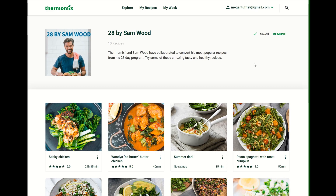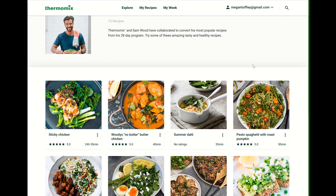There's a new collection on Cookidoo that just popped in last night — 28 by Sam Wood. If you haven't heard of Sam Wood, he has a 28-day program that guarantees you will be healthier and lose weight if you follow it. It's a mix of exercise and food.